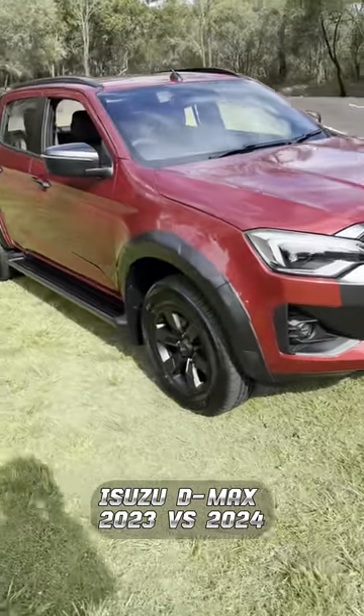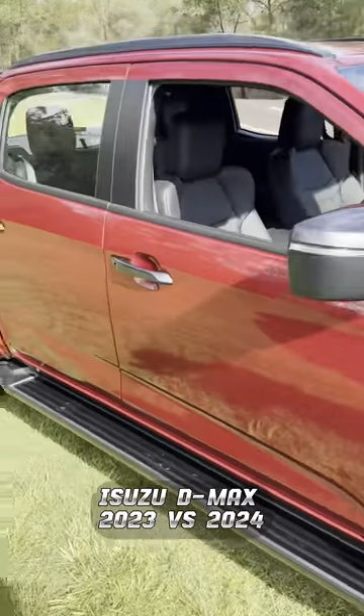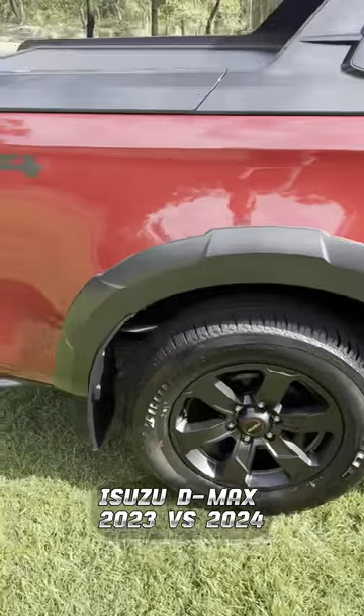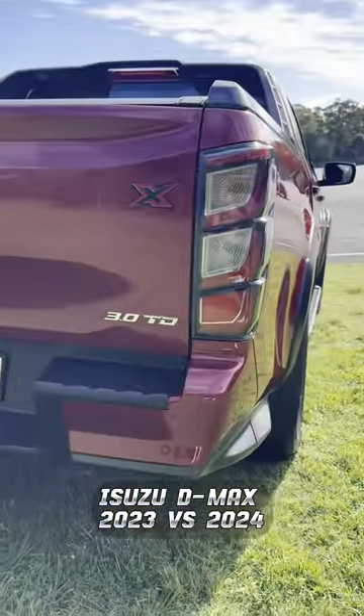Down the side there are a few tweaks as well. There are new wheel guards and a new set of wheel designs for the X-Terrain model — these wheels are unique to the X-Terrain. And then come around to the back and we've got a set of triple stacker LED tail lights.